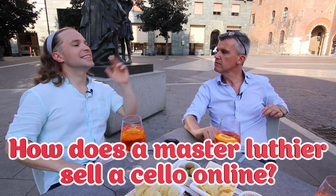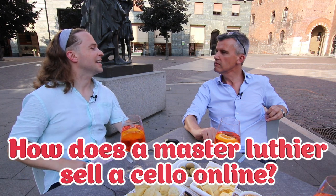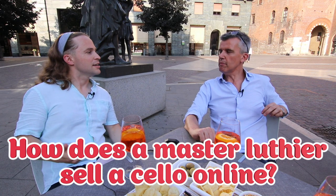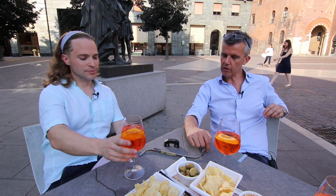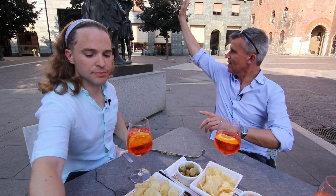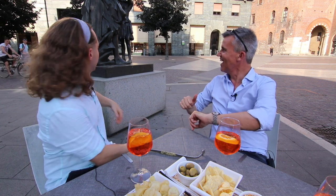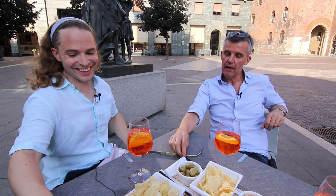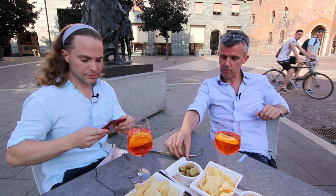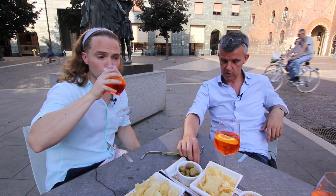How does a luthier sell a cello to somebody in a different part of the world? How do you do that? Because I don't live here in Cremona, I live in France. It happens actually quite often, more and more now because we certainly have the technology. I even sold a cello — it's possible. I even sold a cello via YouTube.